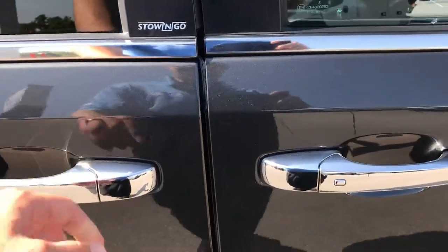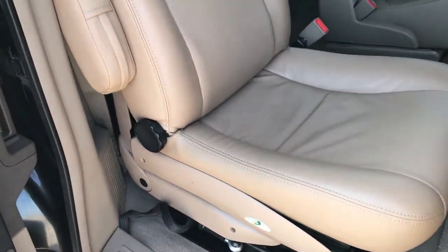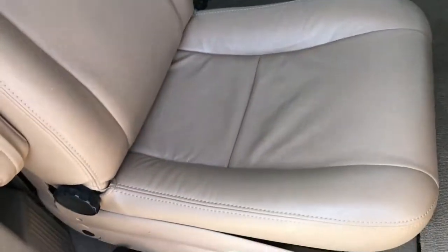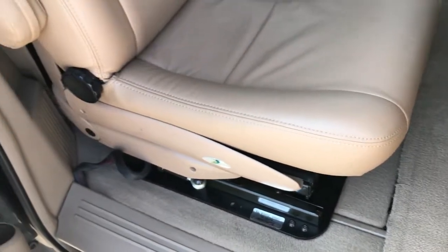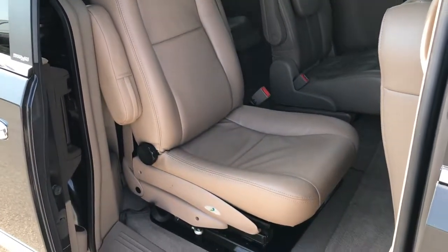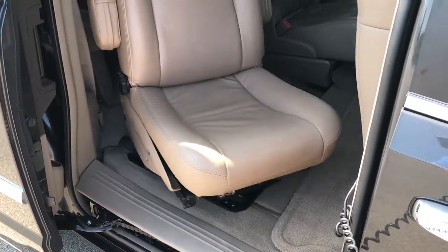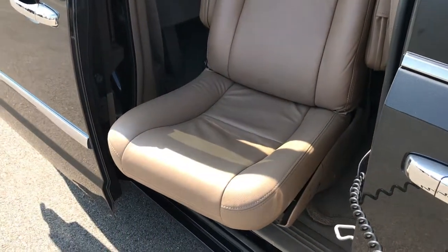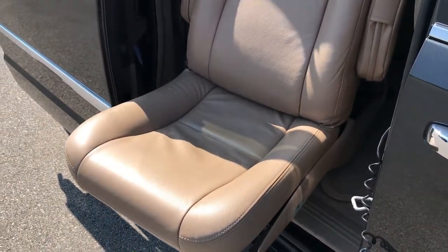This van is handicap accessible. It does have a Tourney power chair in the second row. You could take this seat out if you wanted to, and it does have the factory seat underneath. This is a nice feature for those who need it. You just press this little button, hit out, and this seat will turn and then come down. The whole process takes about 22 seconds for that chair to come out and go down.